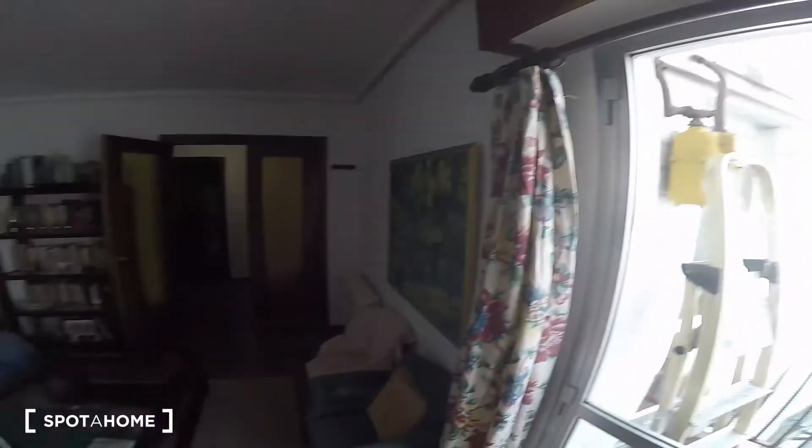This apartment is really nice. Like I said, it's a three-bedroom shared apartment. The landlady lives here and she's a massage therapist who works from home most of the time. During the weekend she leaves and you can use the common areas. You can always use the common areas, but sometimes she'll just be working in the living room.